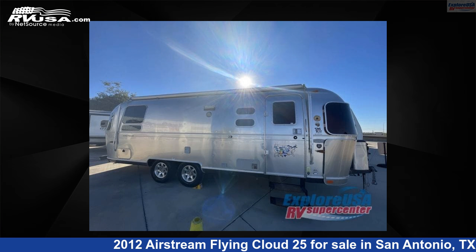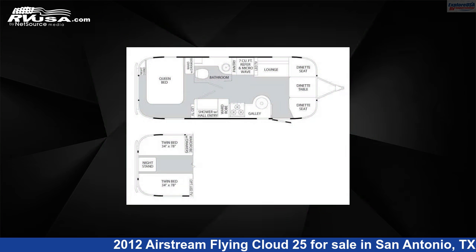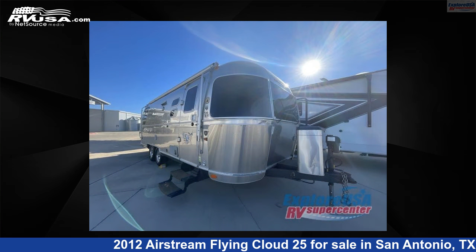This 2012 Airstream Flying Cloud 25 is a travel trailer RV. It is located in San Antonio, Texas, 78227, and is offered for sale by Explore USA RV Supercenter, San Antonio, Texas.